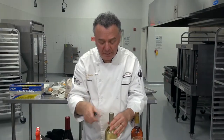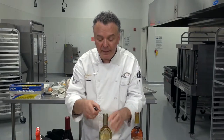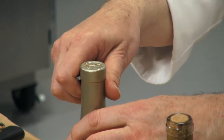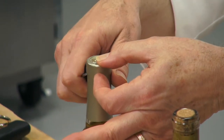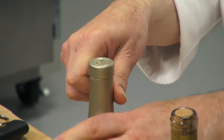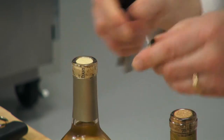Once you've chilled the wine, wipe it dry, then take the blade and just run it underneath the lip of the bottle. Find that lip, hold it, run it around, then lift off the cap.